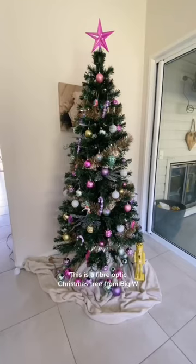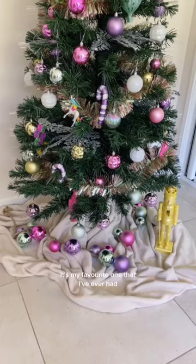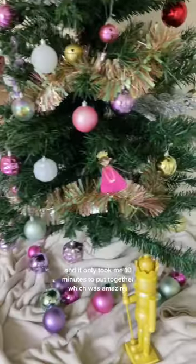This is a fibre optic Christmas tree from Big W. It's my favourite one that I've ever had and it only took me 10 minutes to put together, which was amazing.